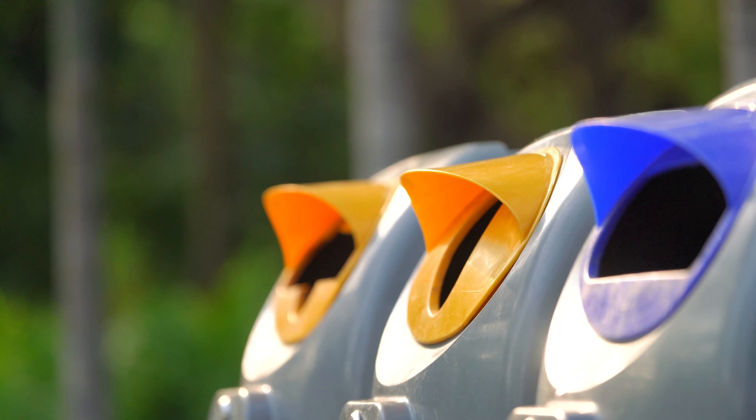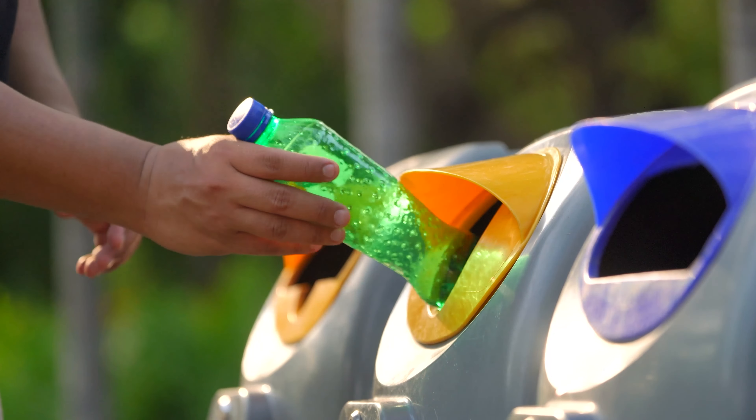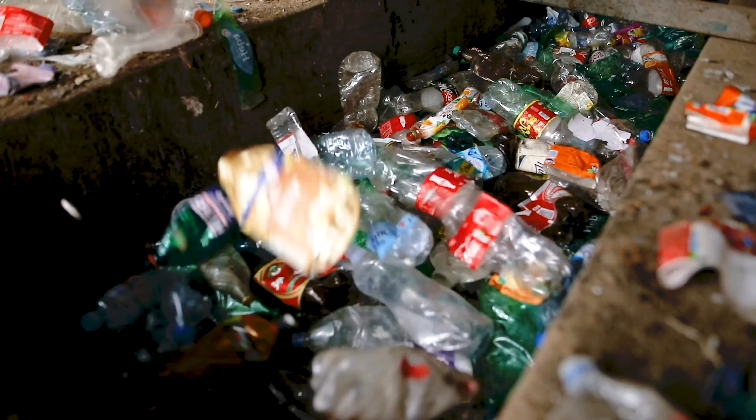There are many plastics, recyclable plastics, that of course we want you to take immediately to recycling centers and dispose of them properly. But unfortunately, more plastic is generated each year than can be recycled. Plastic pollution in our rivers, streams, and ocean beyond isn't a problem that we're going to recycle our way out of.